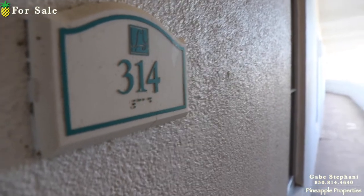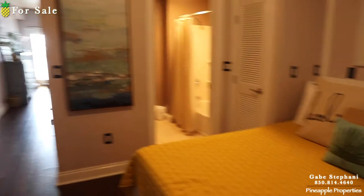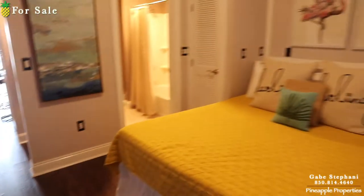I'm here just outside Carillon Inn at number 314. When I walk in and close the door, you can see that they've got the Samsung TV mounted right there. I've hidden all the cables behind the wall, which I love when people do that.